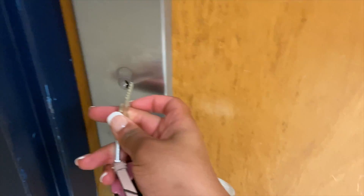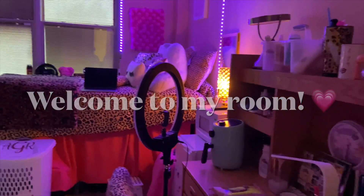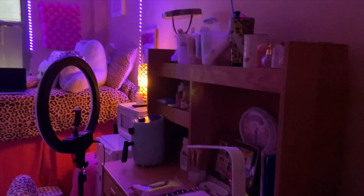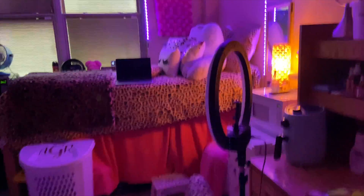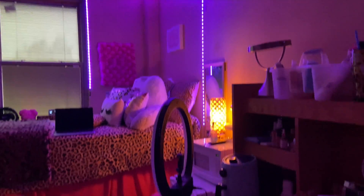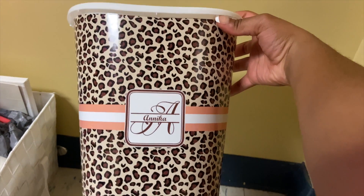Anyways, this is not a complaint video, so we're gonna get right into this dorm room tour. Here's my room — this is what it looks like with the lights off. I'm not gonna show my roommate's side because that's not mine, but I'm gonna show y'all my side.